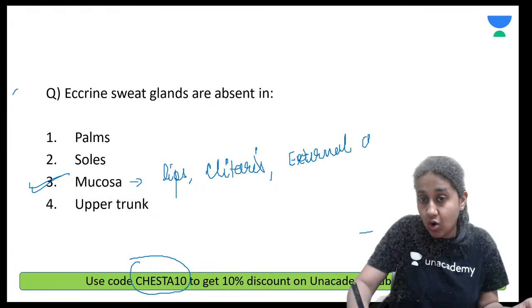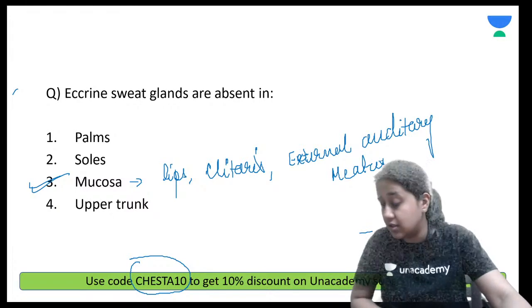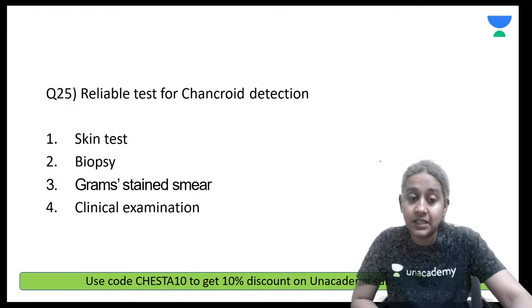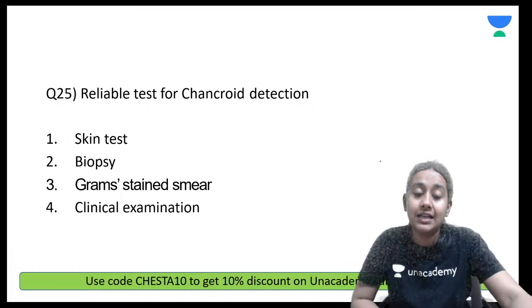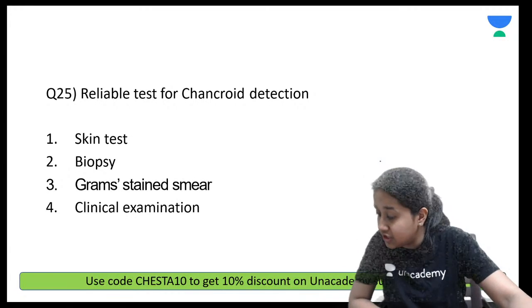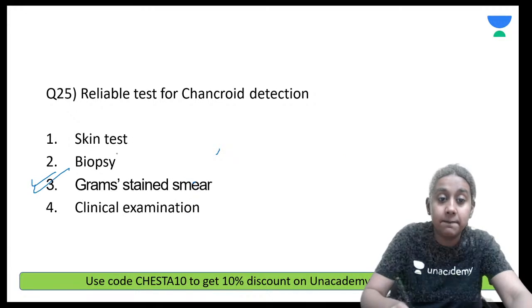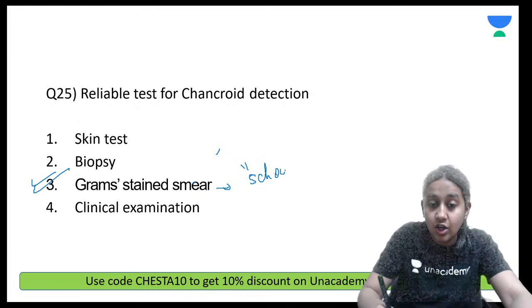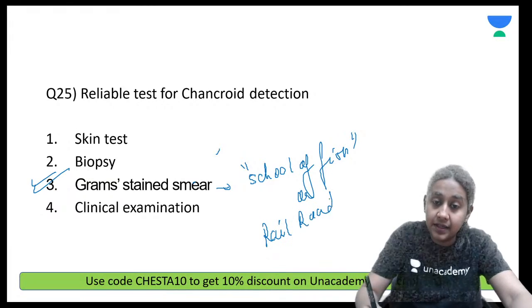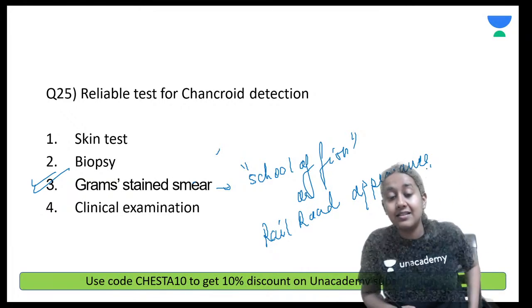The reliable test for chancroid detection is — skin test, biopsy, Gram smear, or clinical examination? The correct answer is option number 3. On doing the Gram stain, you will see a characteristic school of fish or railroad appearance, which is the most reliable test.